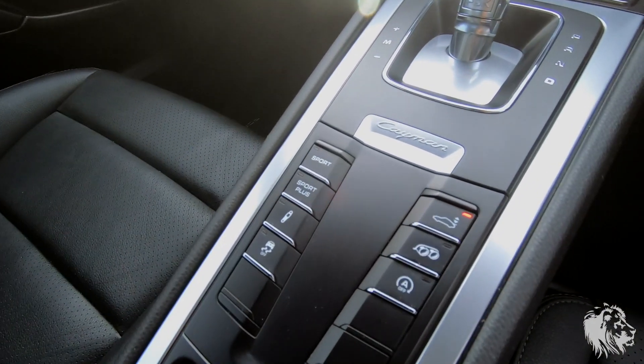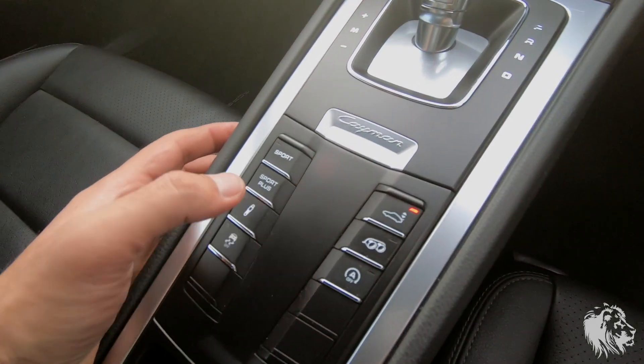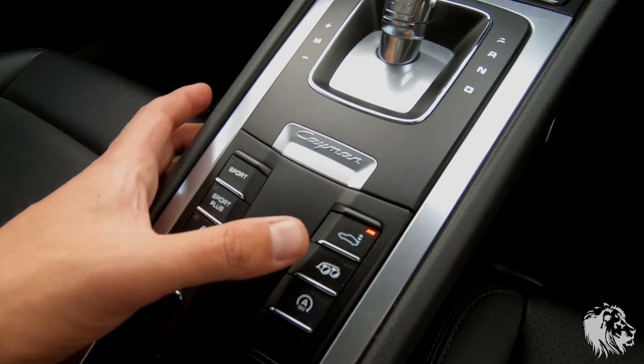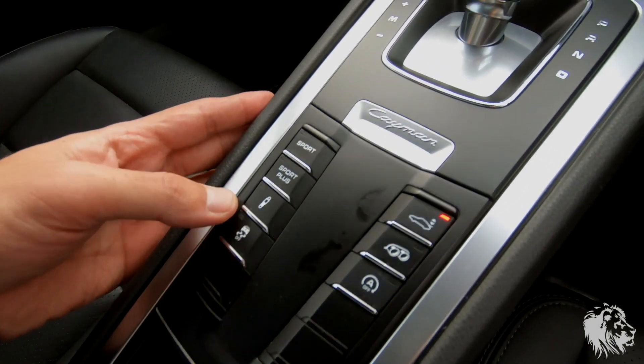This car has all the buttons — seven buttons in total. It has PASM, which is the optional switchable suspension. It has Sport and Sport Plus modes, a switchable exhaust, spoiler up and down, start-stop mode which you can turn on and off, and obviously you can turn traction control off as well.